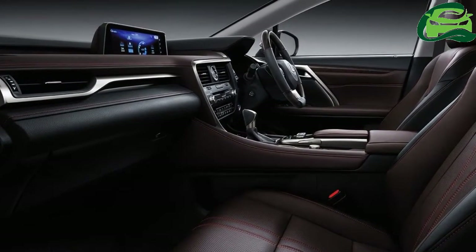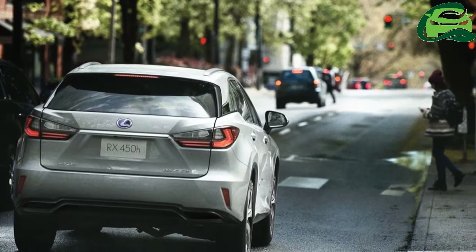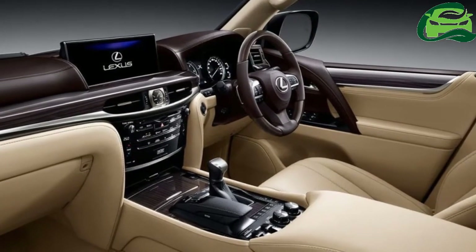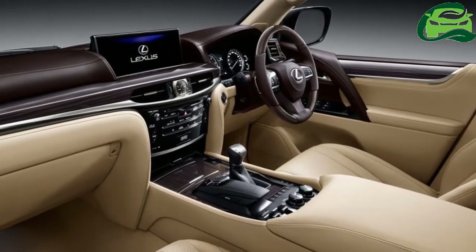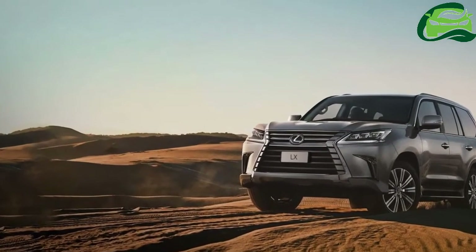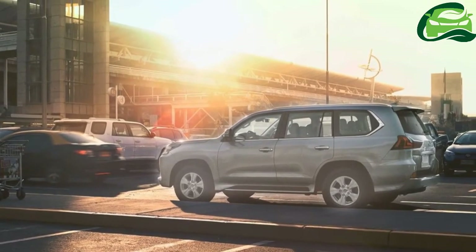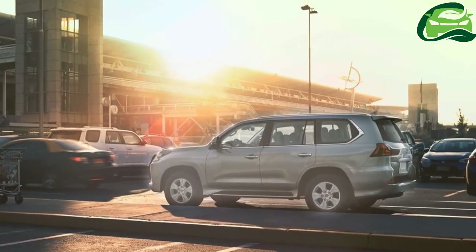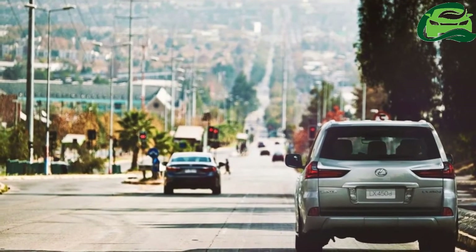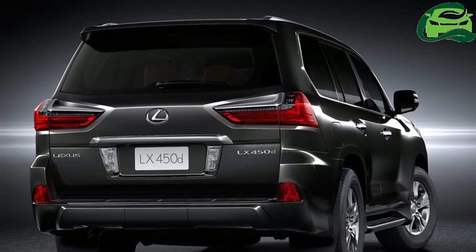Standard features in the Lexus LX include bi-beam LED headlights, LED cornering lamps, LED front fog lights, LED taillights, 18-inch 5-spoke alloy wheels, power-adjustable front seats, an 8-inch touchscreen infotainment system with navigation, rear seat entertainment with 8-inch displays, 4-zone climate control, and a Mark Levinson Reference Audio System.